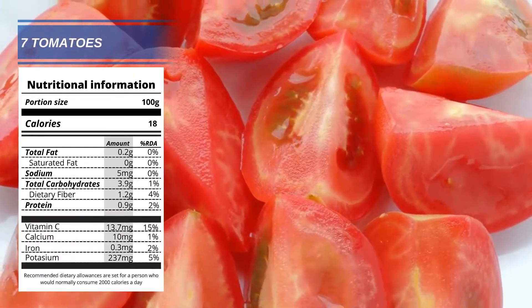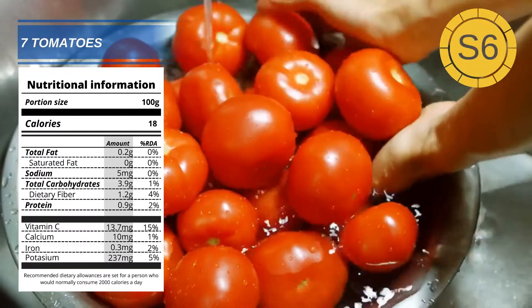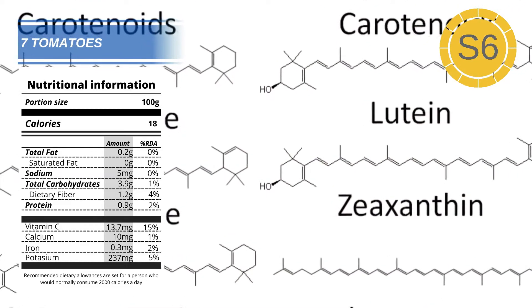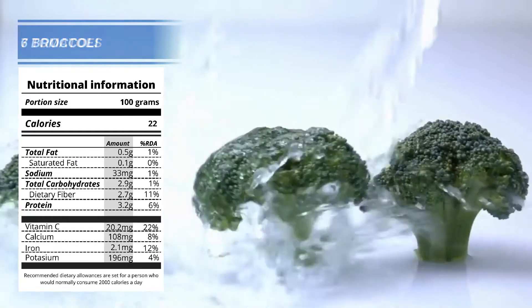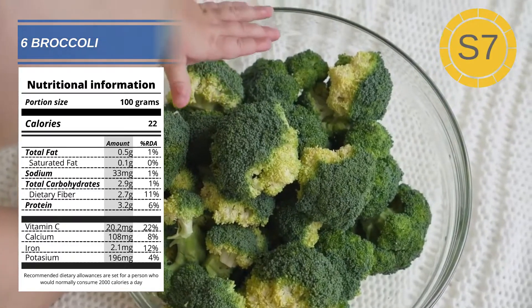Number 7: Tomatoes. Tomatoes contain beta-carotene, lutein, and lycopene — these are all types of carotenoids. Carotenoids are pigments found in plants; in our bodies these act as antioxidants. Along with high amounts of vitamin C, these carotenoids help protect and maintain healthy skin.